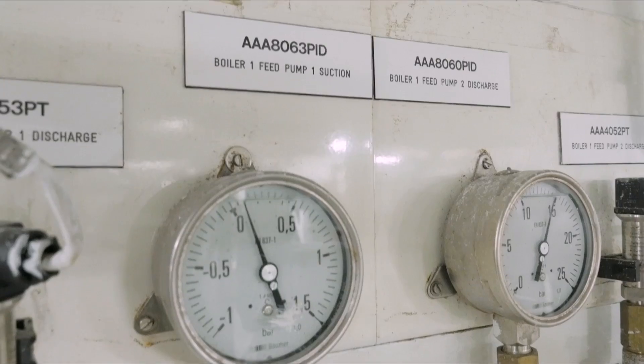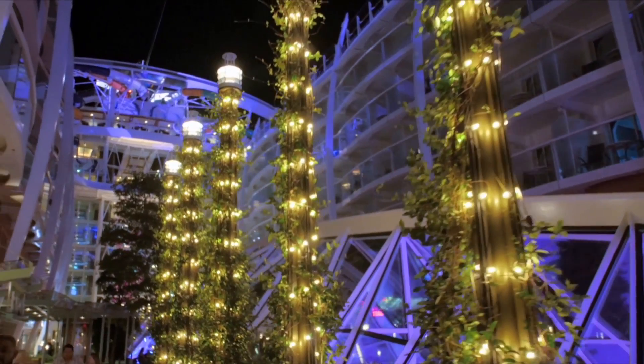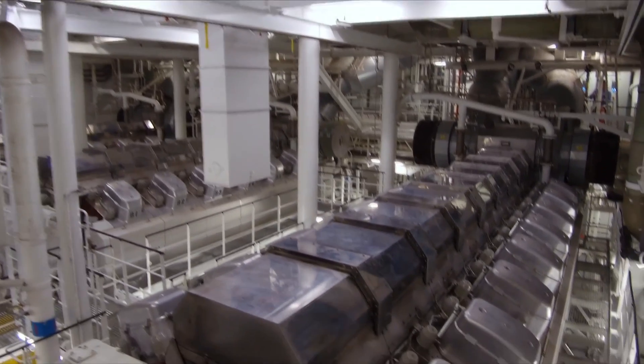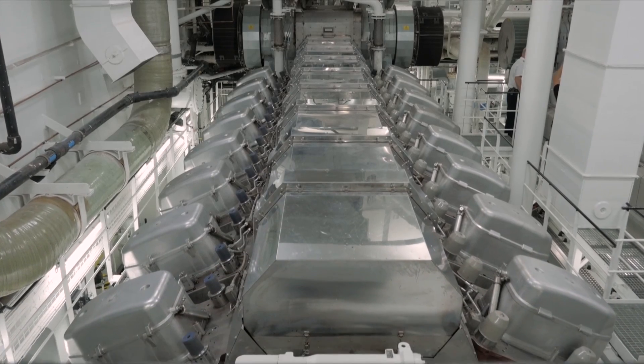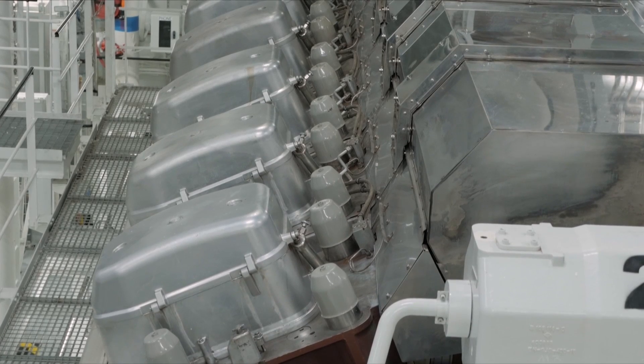We have a better and more energy efficient HVAC air conditioning package. We have better insulation. We have LED lights wherever we can. Then we have the engines themselves — two large ones at 18.5 megawatts each, and four that are about 14 megawatts each.